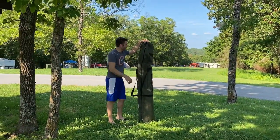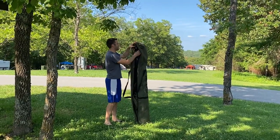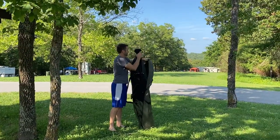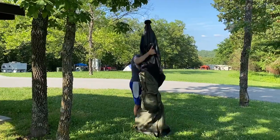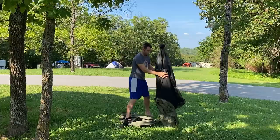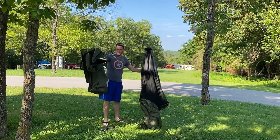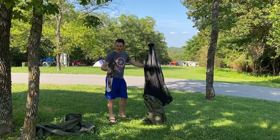So we got the clam tent. Comes in a carrying case. Our five-sided screen shelter packs down small, making it convenient for RVers or campers on the go. There's a carrying case right there. You've got your ground spikes if you think you need it.